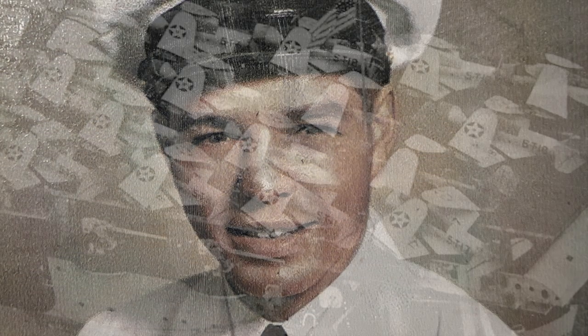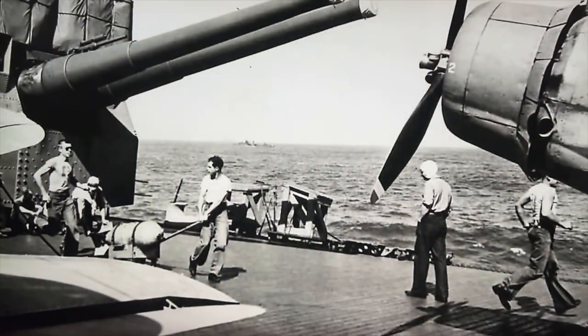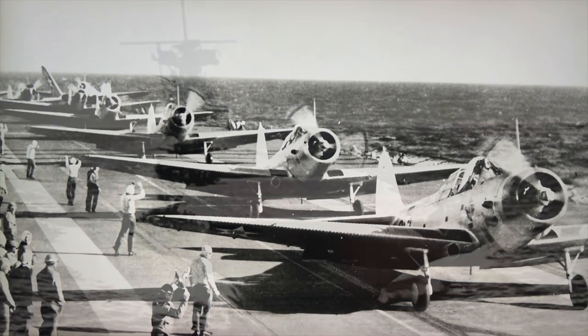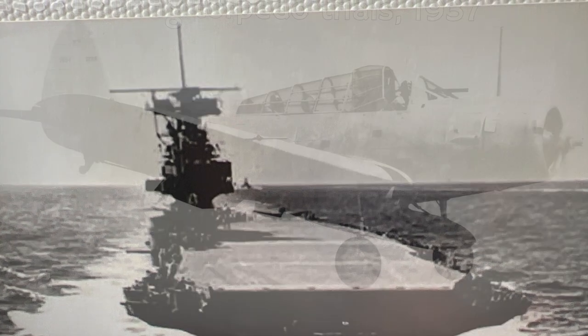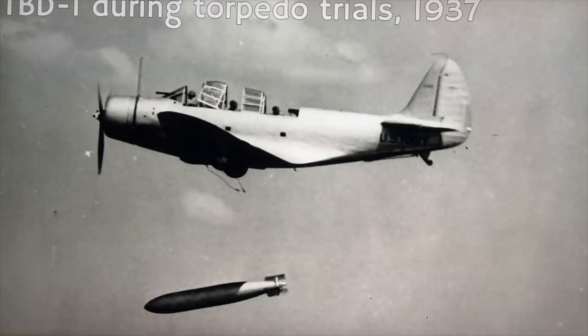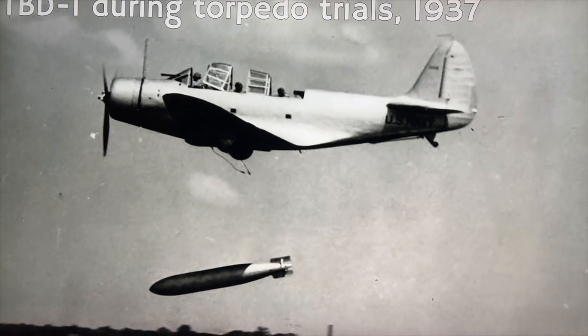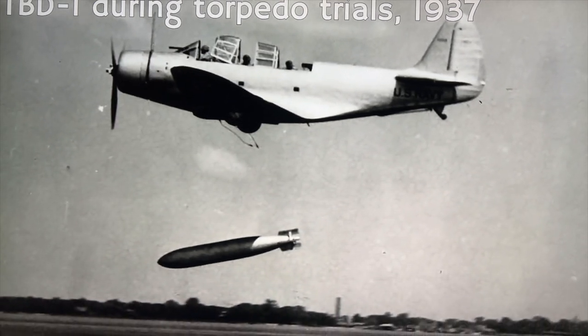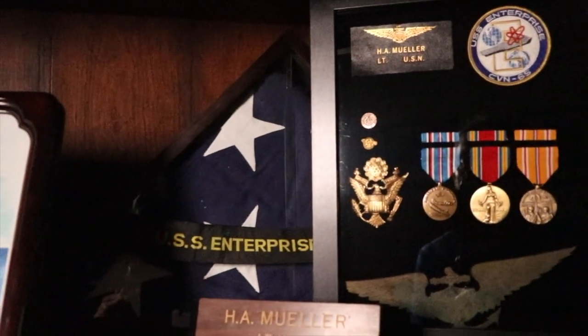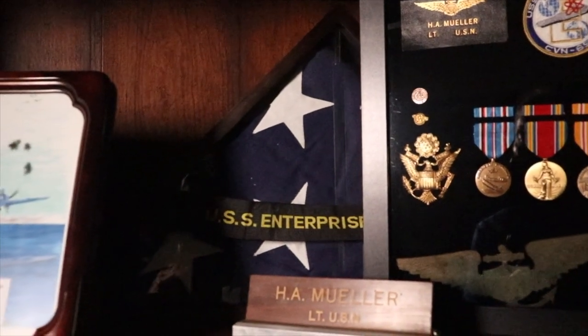On June 6, 1942, Lieutenant Harry Mueller and his two crewmates launched from the USS Enterprise in an effort to stop the Japanese fleet at the Battle of Midway. The TBD Devastator was an obsolete plane, but it was the only torpedo bomber they had for that battle. Every one of the crew members knew that they were on a suicide mission and more than likely wouldn't make it back to land on their carrier. He was a career Navy man. Harry did make it back, and he rose to the rank of Lieutenant Commander in the United States Navy.